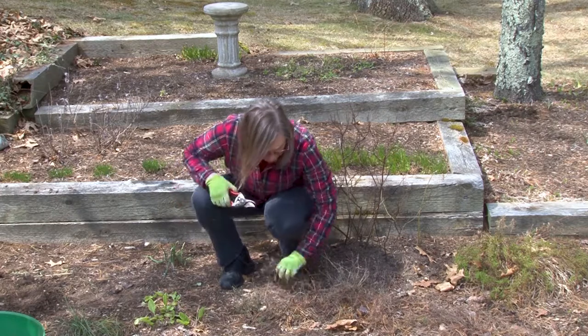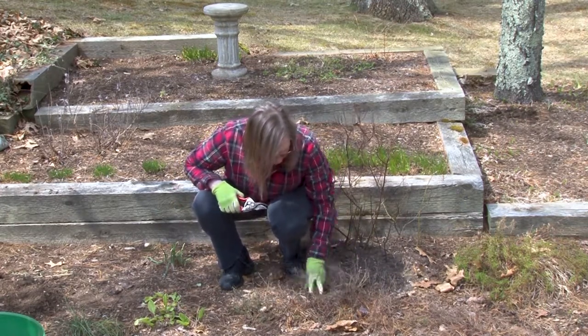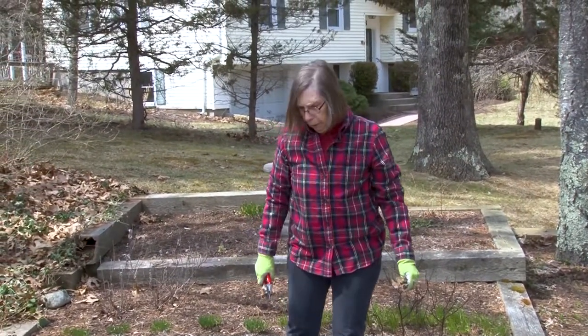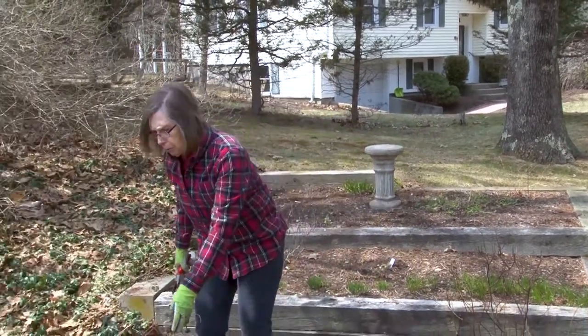I won't mulch just yet, either in the herb garden or in the perennial garden, because it has been so cold. I'd like the ground to warm up a little bit so things can really get going before I cover it with mulch. Also we hope to get some spring rain.